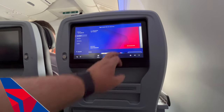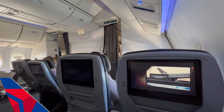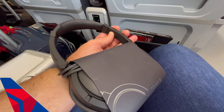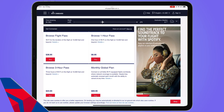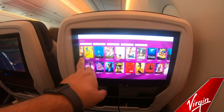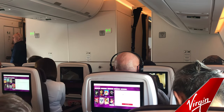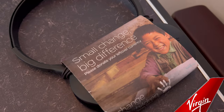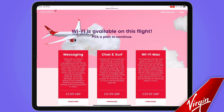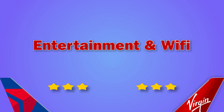Both airlines have large entertainment screens featuring a range of movies and box sets. The Delta system did stall at times, which was irritating, but they offered good quality headphones. Wi-Fi was pretty pricey at $29 for the flight. Both systems had touch screens and were easy to use. The headphones on Virgin weren't particularly good quality, and Wi-Fi was even heftier at £30 for the flight. On balance, both offerings had faults, including really expensive Wi-Fi.